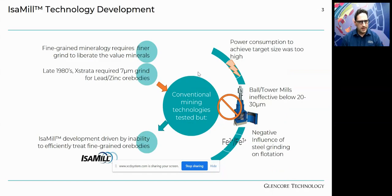A lot of test work was done on site validating that seven microns was the required grind size. Conventional mining technologies were tested — ball mills and tower mills — and found to be ineffective below 20 to 30 microns. Power consumption to achieve the target grind size was significant, and the introduction of steel media started to impact surface chemistry and inhibited performance. So we needed to look outside the mining industry to find a technology achieving ultra-fine grinding while using inert media.